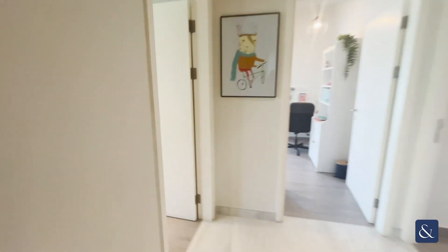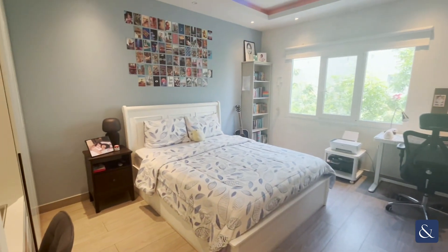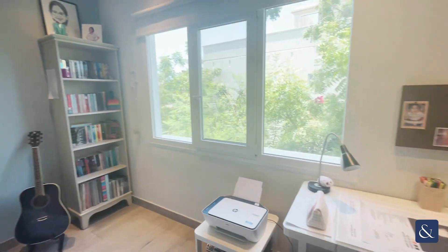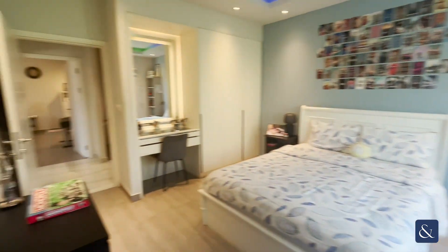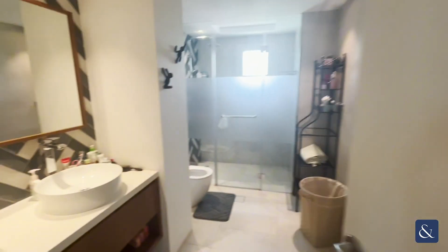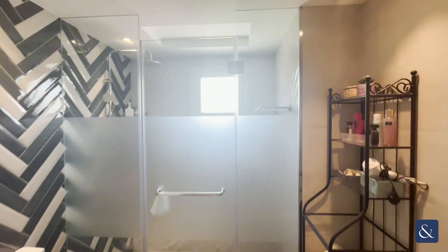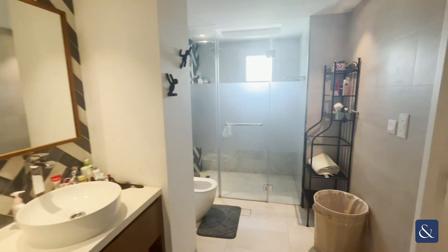You've got four bedrooms upstairs. This is the second bedroom — you've got a built-in dressing table and built-in storage with wardrobes. This is a Jack and Jill bathroom, so it's shared between two of the bedrooms. You've got a walk-in shower there.